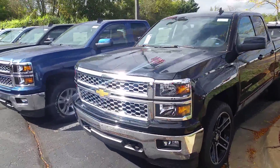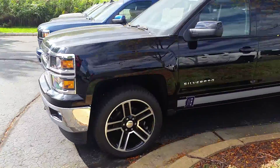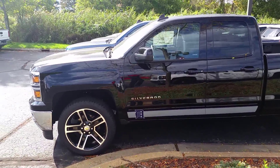Hey guys, Ryan Schneider here with Jay Chevy, just doing a quick inventory walk. These Detroit Tiger trucks — they came in, then they were gone, came in, and were gone again.